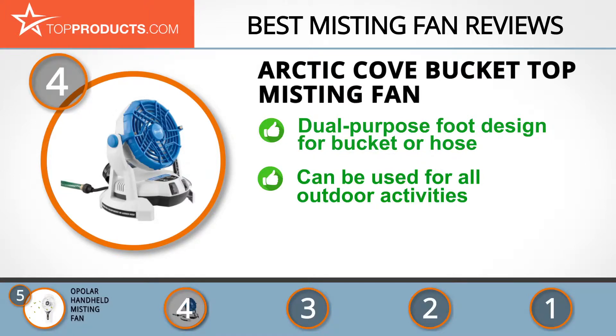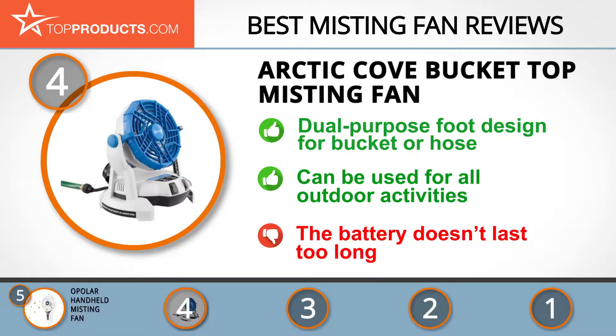This misting fan cools very well, is durable, and can be used for all outdoor occasions as it's weather resistant. It's also very portable, as it's cordless. However, it's been reported that the fan's original battery doesn't last for a very long time.